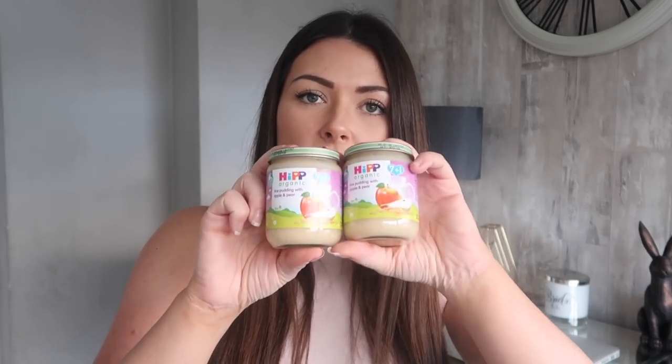On to stuff for the kiddos now. I've seen these and they are the Hip Organic Rice Pudding with Apple and Pear. The reason I picked these up is because the jars are really big. Sometimes I find that the jars of purées for Charlie are actually too small because he's so greedy. They're a nice little lunchtime snack or after dinner pudding, and they're from 7 months plus, so I got two of these. And these are a bit of an oldie but a goodie — I picked up some Farley's Rusks because I've never had these before and I thought I might just try them. My kids are really snacky so I think they'll enjoy these, and they're easy to pop in the changing bag.